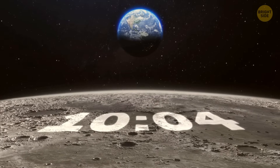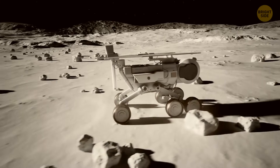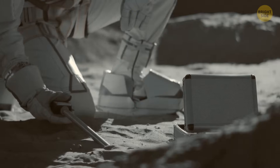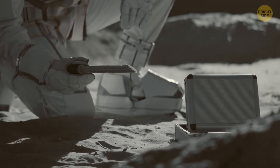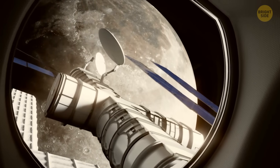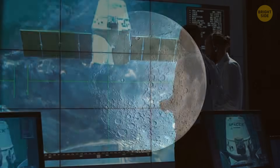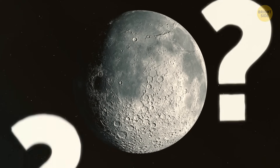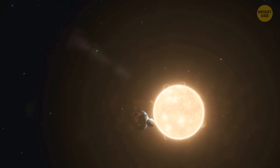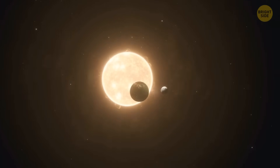Precise timekeeping is super important for communication and navigation, so we need to figure out a way to make sure everyone's on the same page. The ESA hasn't figured out exactly what form this new lunar time zone will take, but they're working on it. Should there be a single organization responsible for keeping lunar time, or should we let the Moon set its own time? And what about more granular time zones based on the Sun's position? These are all important questions that need to be answered.